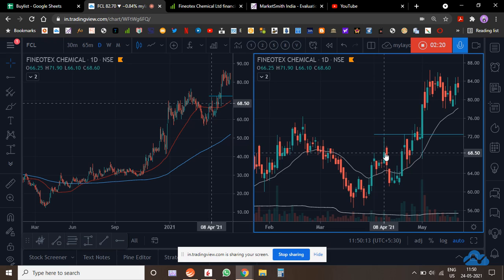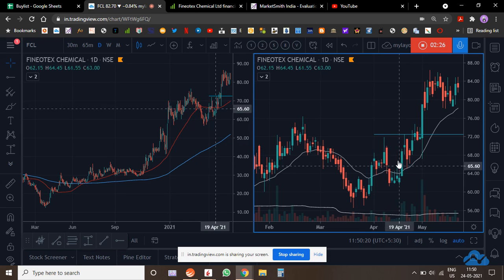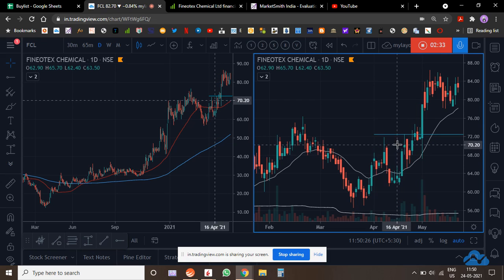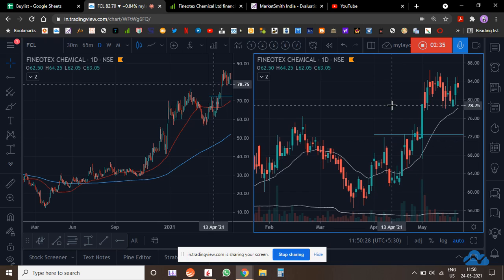I usually wait for it to consolidate a bit and then buy. The moment it went down and came back up again, I was buying at these levels — bought here, bought here, added here. My average price is around 70, and it's doing pretty well, up around 18-20%.